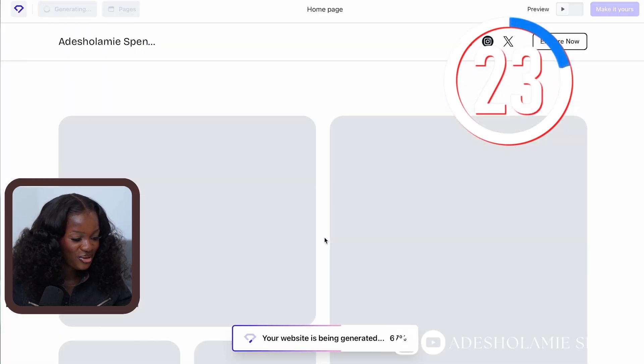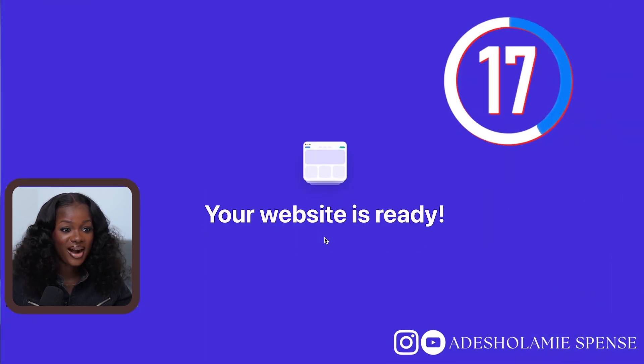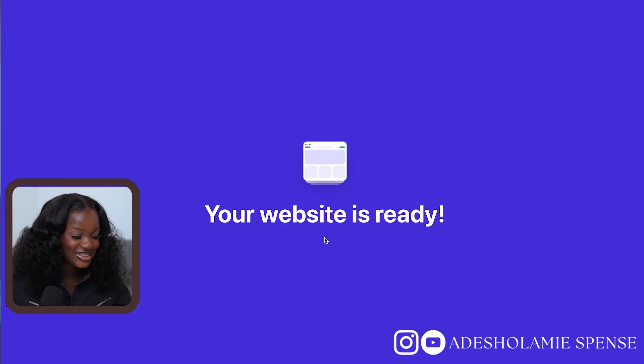I have no words — it is really done! And you can see it literally took us less than 30 seconds to have this set up.